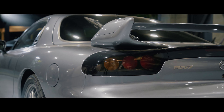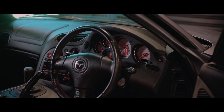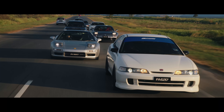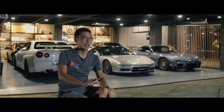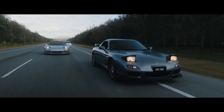I decided on the Spirit R because I feel those were the 90s, the late 90s, when all those Japanese engineers were putting their minds to outdoing each other. Nissan was trying to outdo Mazda, Mazda was trying to outdo Toyota. So I thought it's a good idea to have the ultimate version of every one of them — that's why the Spirit R.